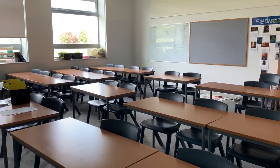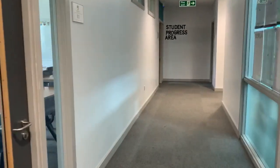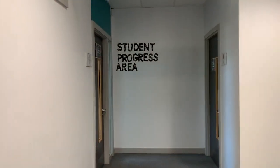In zone one you'll also find our SPA, our Student Progress Area. Mrs Pritchard, another assistant head teacher and SENCO, will give you more information about the SPA in her video later on.